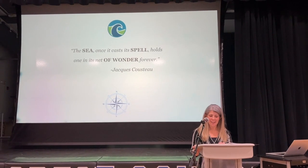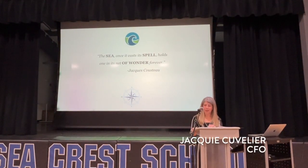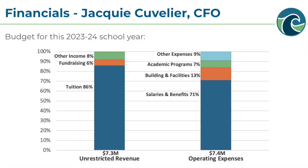Good evening everyone. As you may know, Seacrest School is a non-profit organization, and as you can see from this chart, the column on the left shows that the school's unrestricted revenue is essentially equal to the column on the right, which shows operating expenses. The operating budget for the 23-24 school year is approximately $7.4 million.